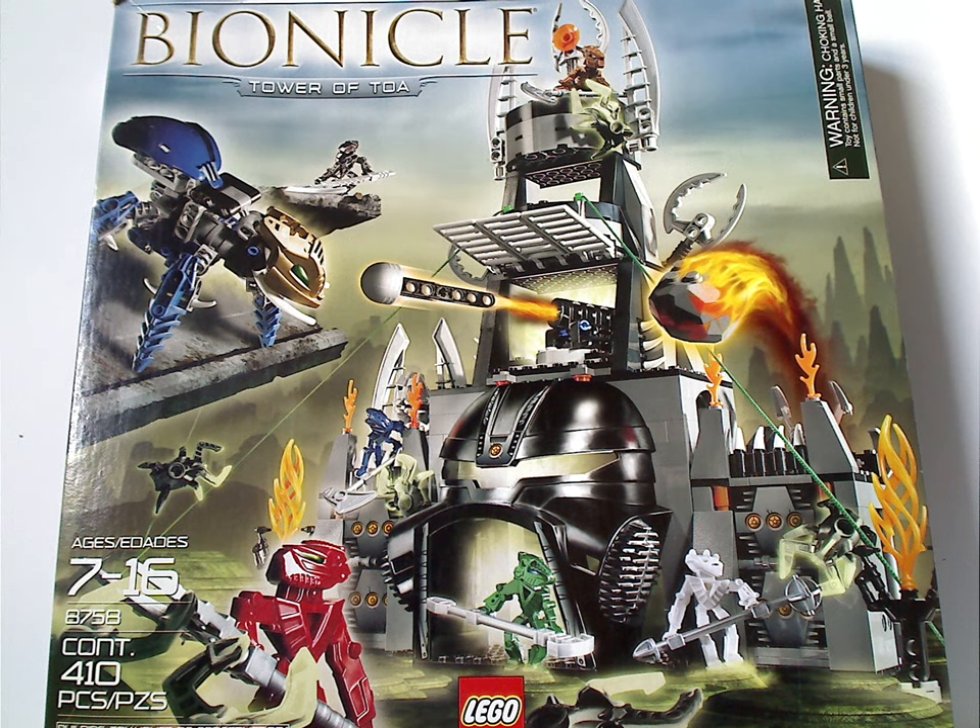Hello everyone, Dylan here. Happy Throwback Thursday, and the rotation leads us to a Bionicle review — or Bionicle playset review in this case. And this one's on Tower of Toa from 2005.